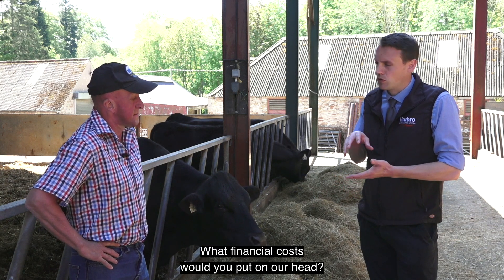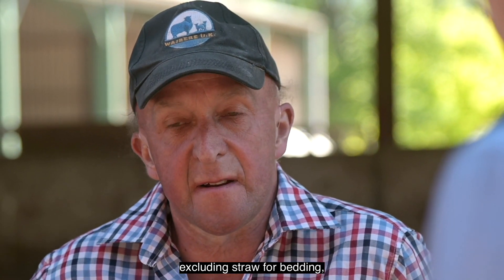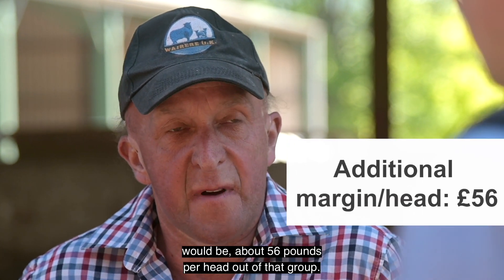What financial gain would you put on per head? The financial gain per head, excluding straw for bedding, would be about £56 per head out of that group. So it was quite a staggering difference.